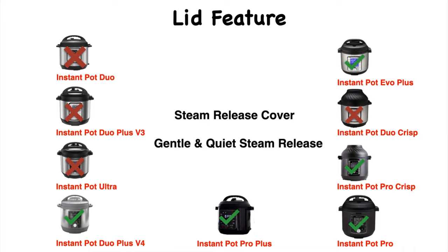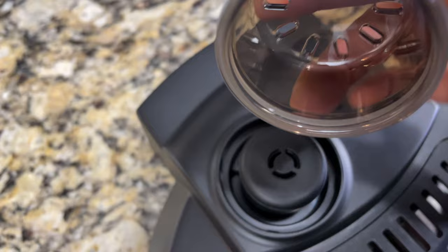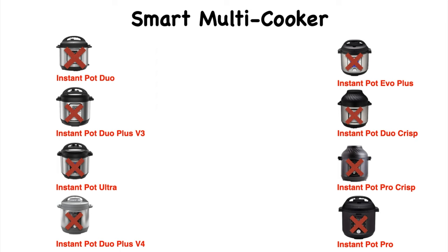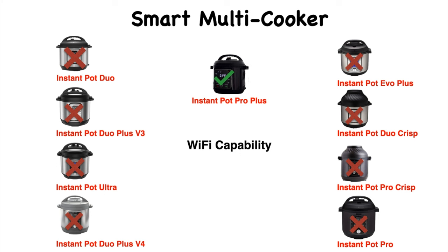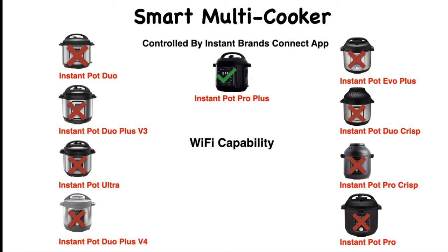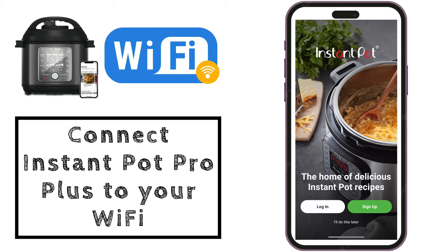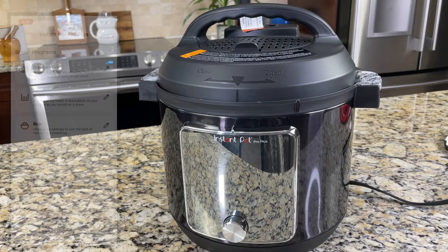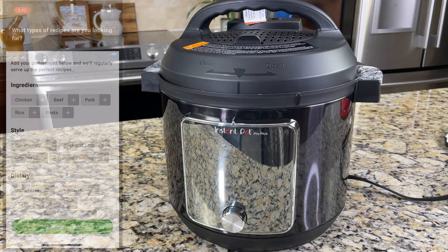Here is the steam release cover over the steam release valve. Because of this cover, steam release is now very gentle and quiet. Of all these models, the smartest multi-cooker is the Instant Pot Pro Plus — it has Wi-Fi capability and is the latest Instant Pot model that lets you operate the unit wirelessly. You can also control the cooking programs via the Instant Brands Connect app, which has 800-plus chef-curated guided recipes. Here's the Instant Brands Connect app — you can control all cooking programs and filter through 800-plus recipes.